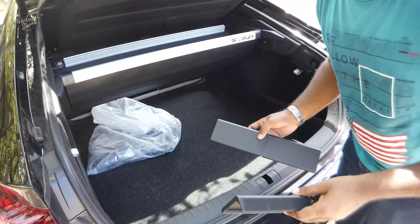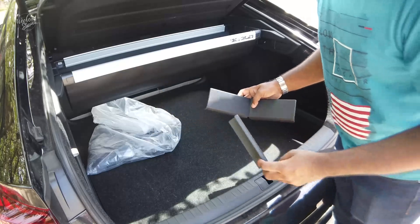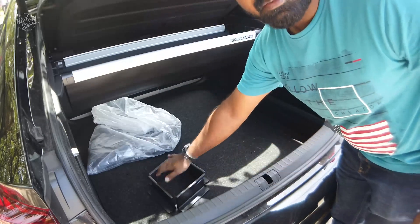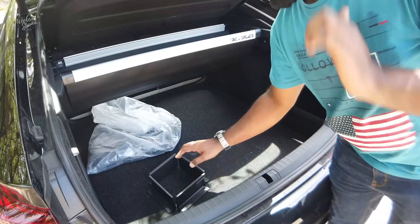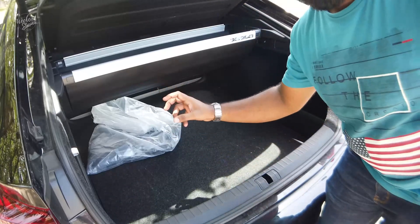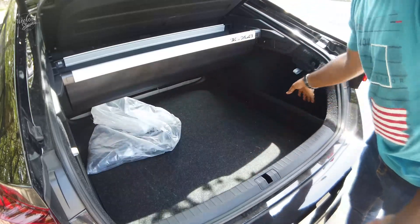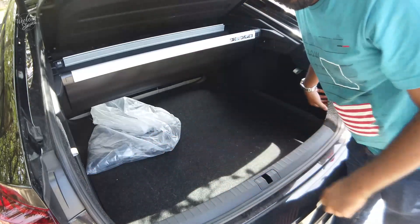Now we have a few additional features in the Skoda. If we have a little more space on the side, this is a very clever feature. There is a 12 volt charger point in the boot. There is a spare tire beneath. There is dark space on the two sides and an LED boot light.